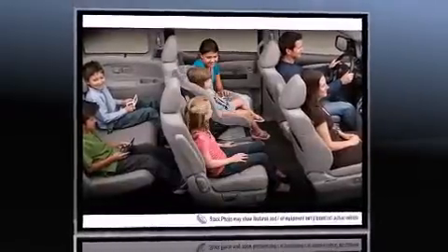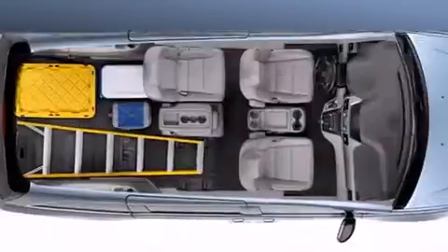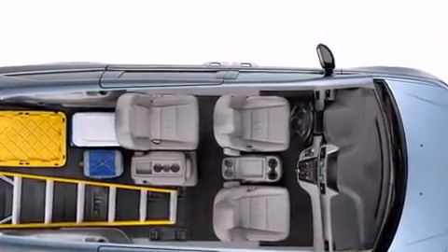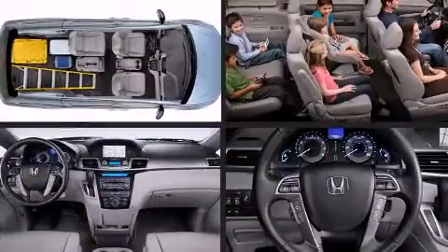This model accommodates eight passengers comfortably and provides features such as leather upholstery, heated seats, power moonroof, a power rear cargo door, removable floor console, and power seats.